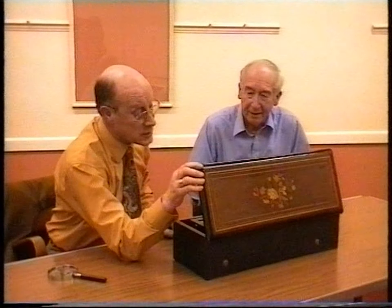At auction I would say £800 to £1,000. As much as that? Yes, and for insurance purposes £1,200. I can see I have to raise my premium. Yes, good idea.